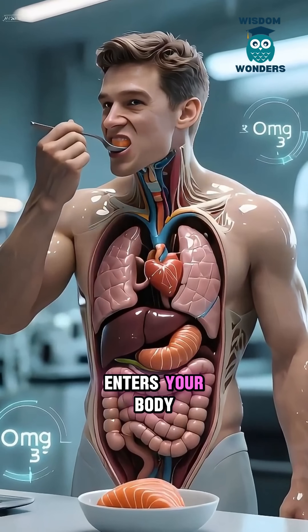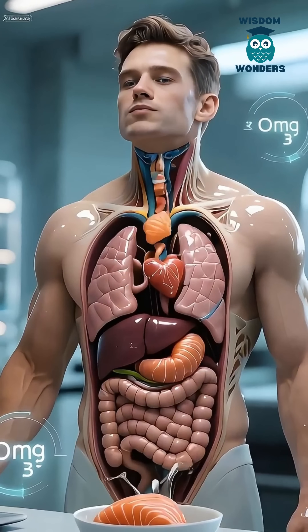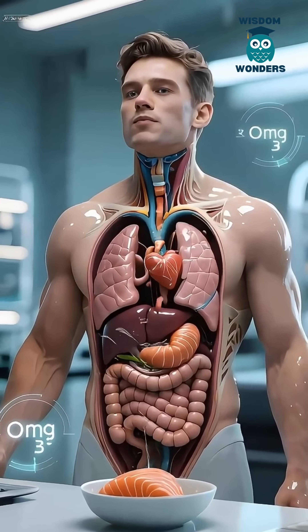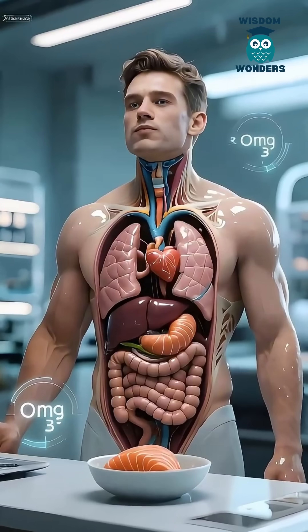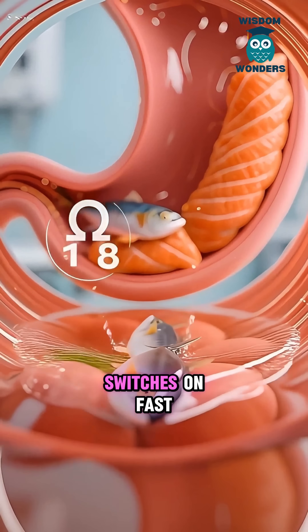Watch what tuna does the moment it enters your body. Your organs light up like a control room. Down the food pipe it goes, and straight into the stomach where digestion switches on fast.